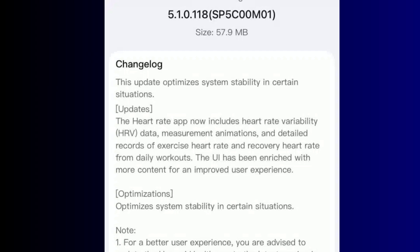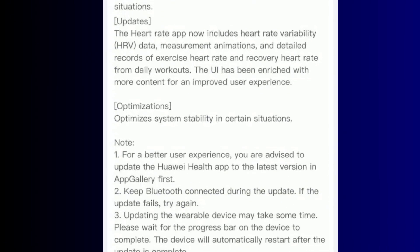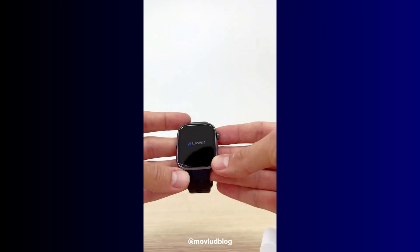Besides heart rate variability tracking, the changelog also states that this update brings improvements to system stability and a more refined user interface.